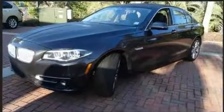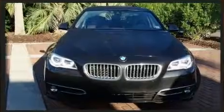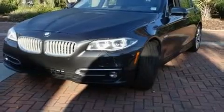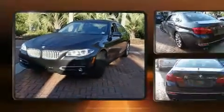BMW also prioritized safety and security with features such as dual front impact airbags with occupant sensing airbag, anti-whiplash front head restraint, and 4-wheel disc brakes with ABS.